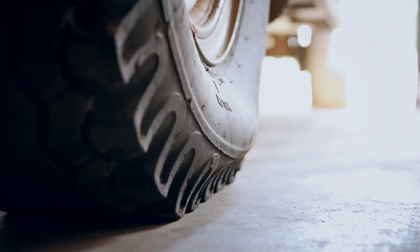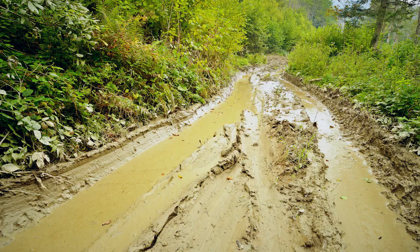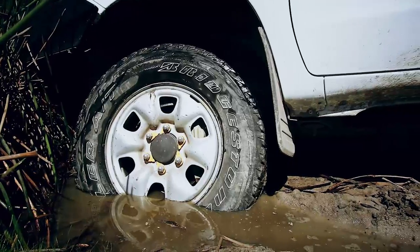If you do get bogged, first try lowering your tyre pressure to increase the footprint of your tyre. This will help to gain traction on loose surfaces and help in the recovery of your vehicle.